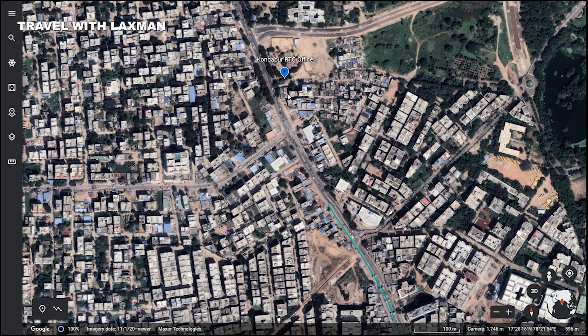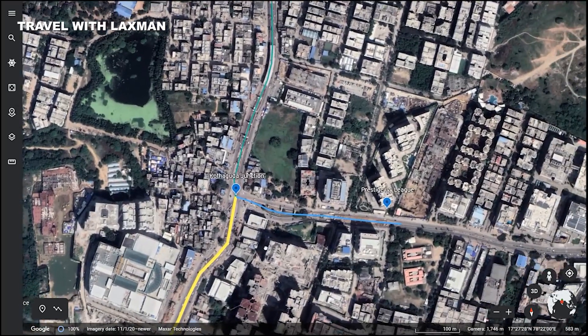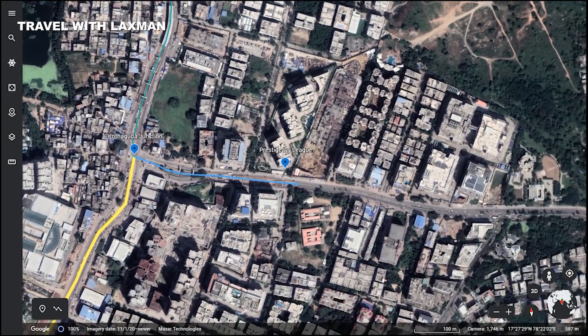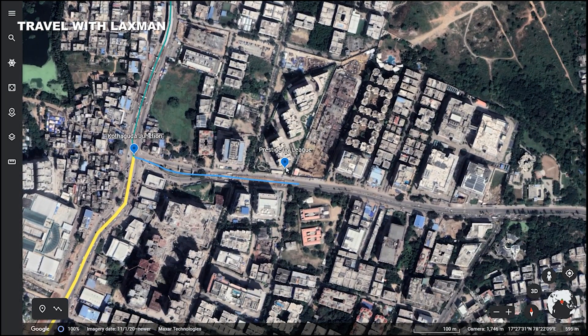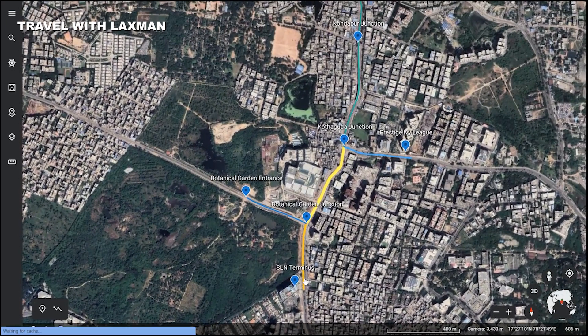This is 200 meters away from Kondapur. Here are the high-tech city grounds. You can identify the apartments — these are the Prestige Ivy League apartments. This is a unidirectional flyover.